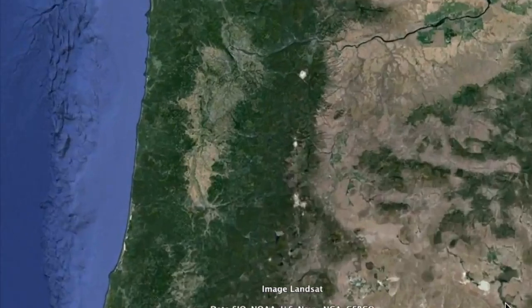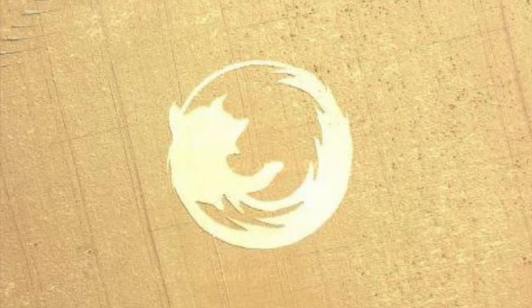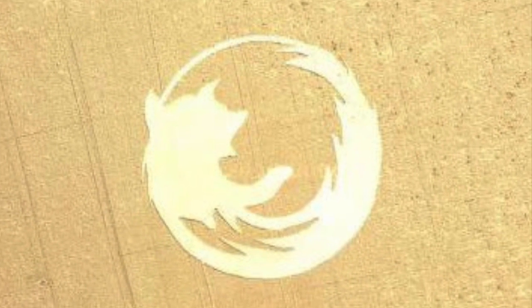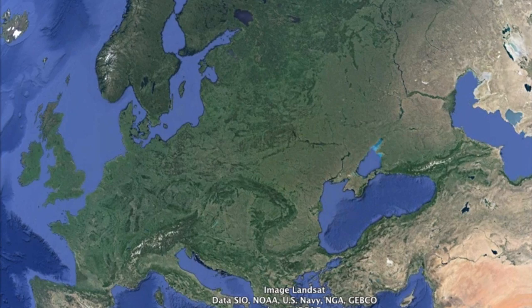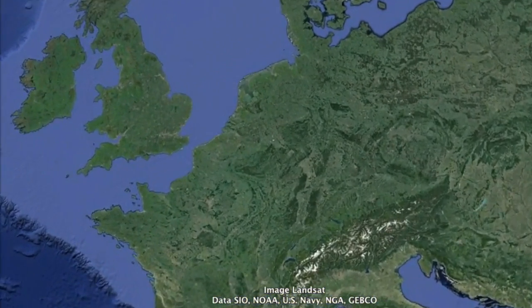Number 9: Firefox Crop Circle, Dayton, Oregon. The circle was created by Oregon State University users who made the 220-feet-wide circle in less than 24 hours.